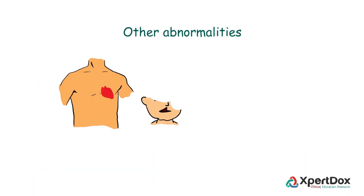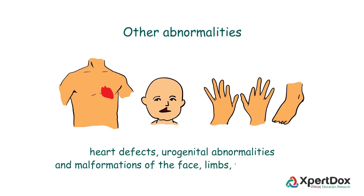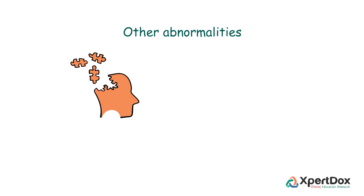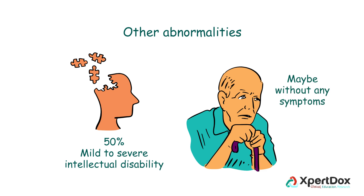Other abnormalities include heart defects, urogenital abnormalities, and malformations of the face, limbs, fingers, and toes. About 50% of patients have mild to severe intellectual disability. It is rare, but some people may be able to live their entire lives without any symptoms.